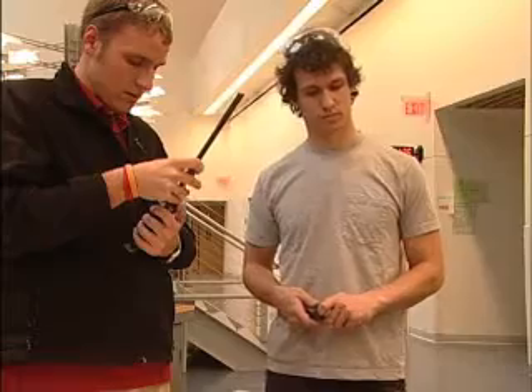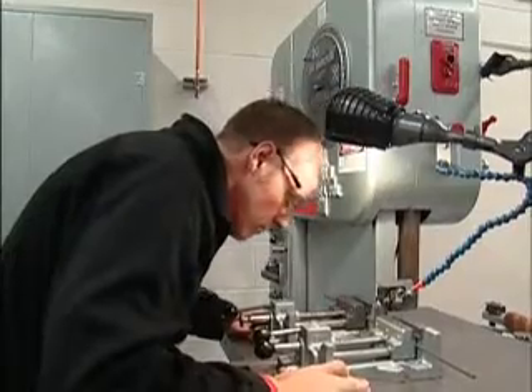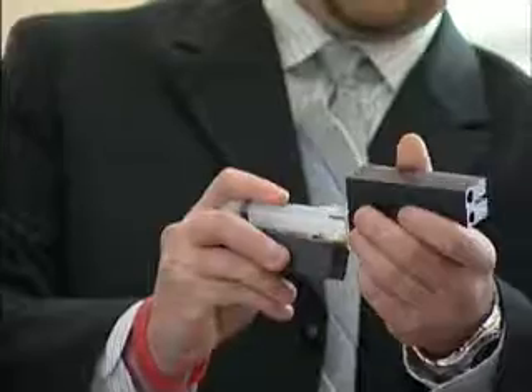We try to do everything from concept to actually building it — going to the machine shop, drilling holes, making the parts fit, delivering the prototype to our clients, and going through testing.